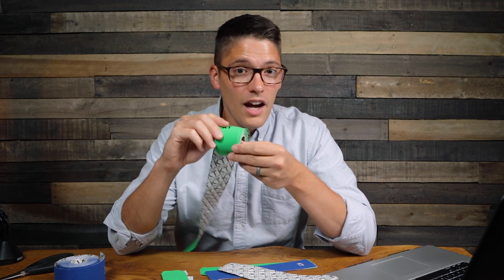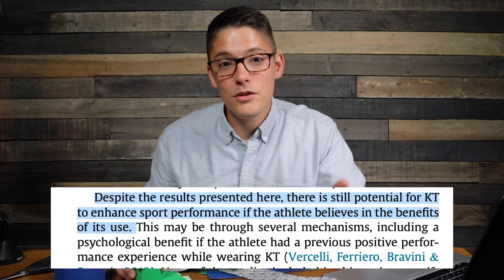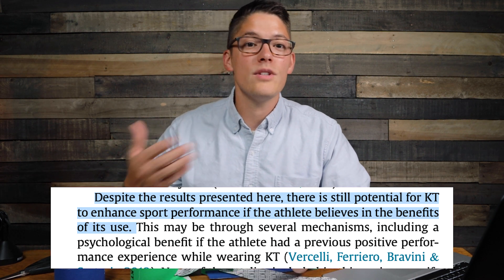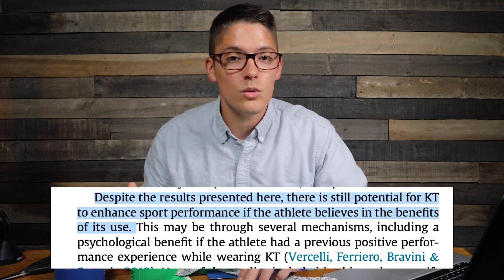Despite the claims from the authors that it doesn't have any effect on performance, they also stated: 'Despite the results presented here, there is still potential for kinesiology tape to enhance sports performance if the athlete believes in the benefits of its use. This may be through several mechanisms including a psychological benefit if the athlete has previous positive performance experience while wearing kinesiology tape.' So you just have to believe in yourself and believe in the tape.